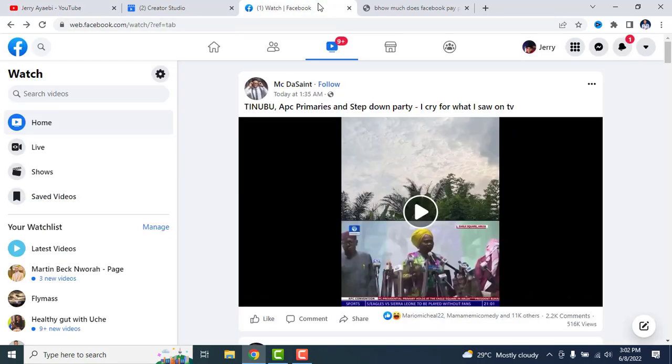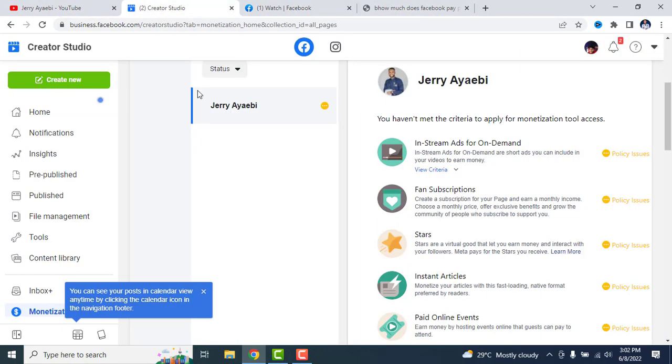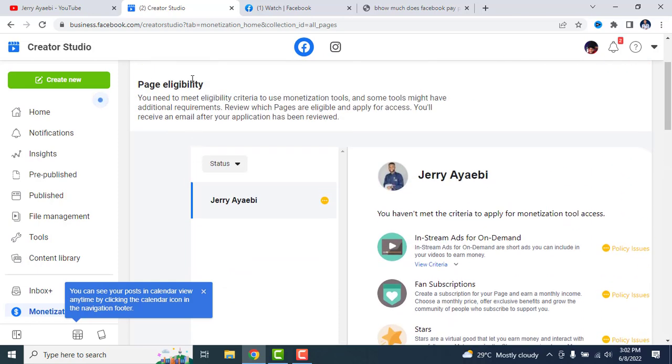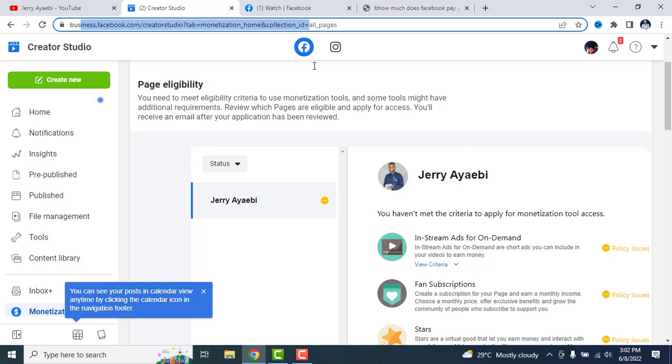First of all, I'm going to take you to Facebook Creator Studio. This is my Facebook Creator Studio page. Just go on Google, type in Facebook Creator Studio and you'll be brought to this page.